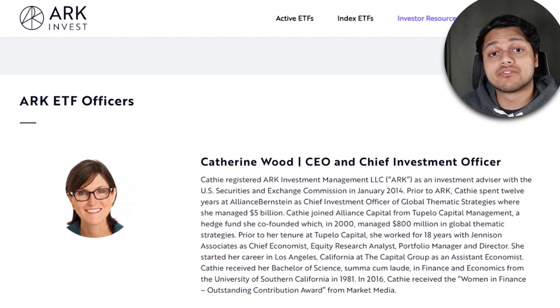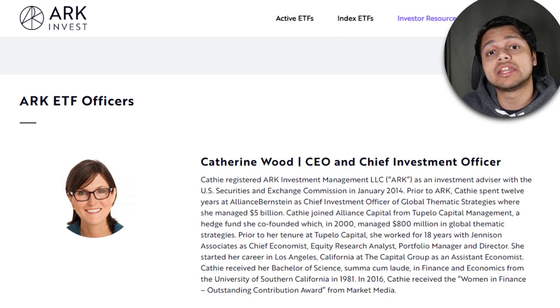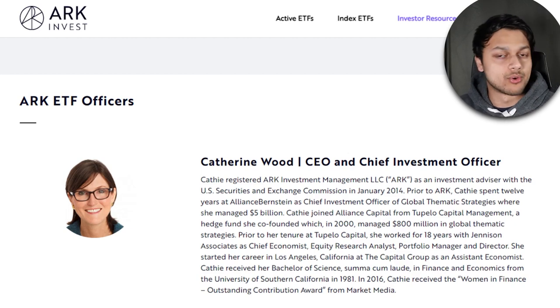If you're not familiar with ARK Invest, they're basically led by CEO and investor Cathie Wood. A lot of her ETFs have delivered insane returns and they've beaten the market by many, many times. This company is of course based in the US. What makes ARK Invest different than most other ETF providers is the fact that they mostly have actively managed ETFs, meaning the fund managers do lots of research to find innovative companies. They look for innovation above anything else — that's the number one criteria for most of their ETFs.